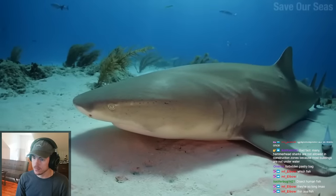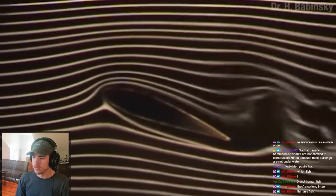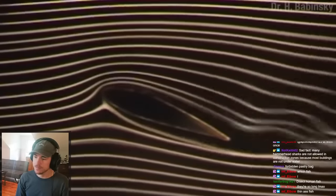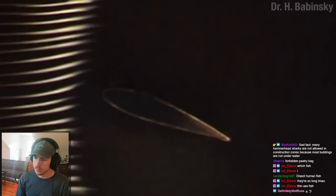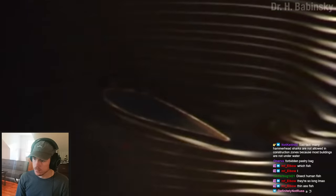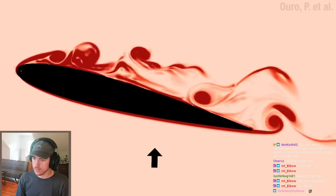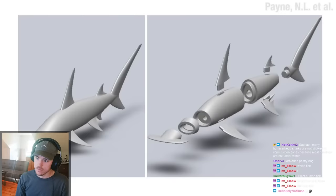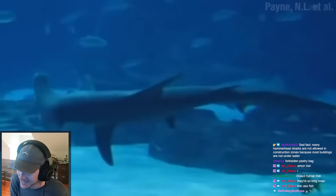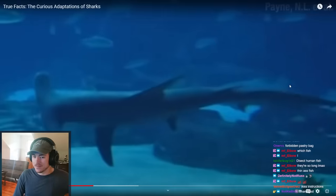To stay afloat, many sharks take advantage of lift. Certain shapes at certain angles cause fluids to move more quickly over one surface than the other. The water on top moves quite a bit farther in the same amount of time, resulting in a pressure difference — a force that pushes in the direction of lower pressure. The fins of many sharks are just the right shape to take advantage of lift. The hammerhead takes advantage of all of it, and they will often swim at an angle.